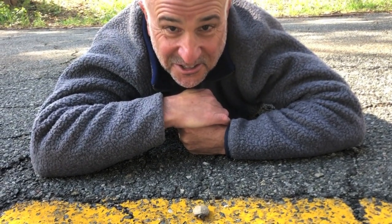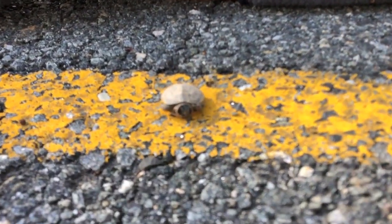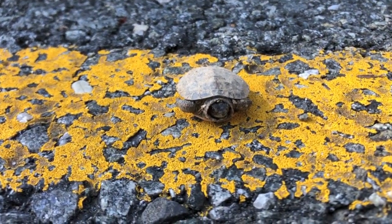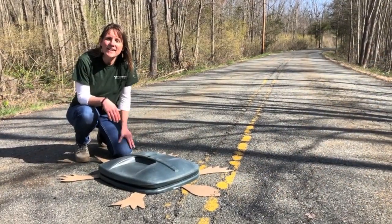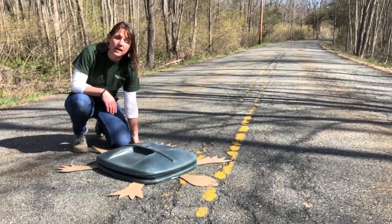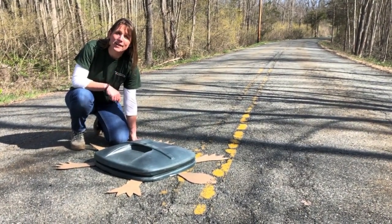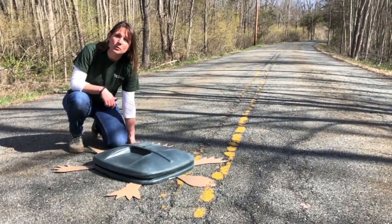Even tiny turtles are on the move. Common snapping turtles are also frequently encountered crossing New Jersey's roadways. We have this particularly docile specimen today to help demonstrate how to safely move them across the road.